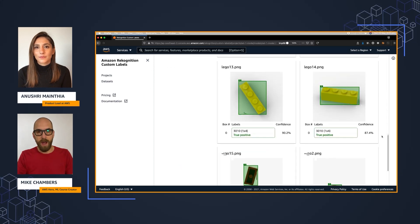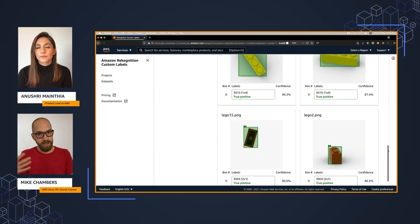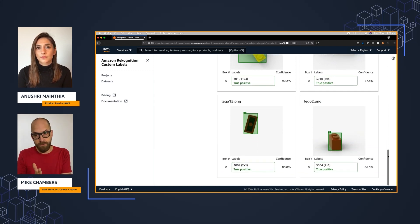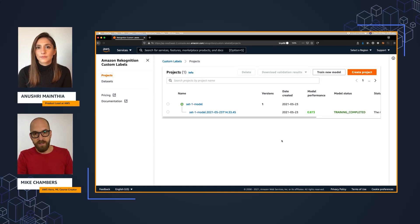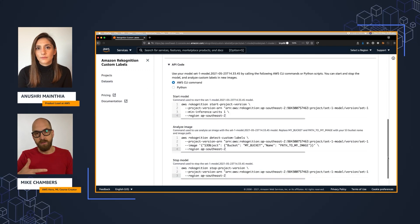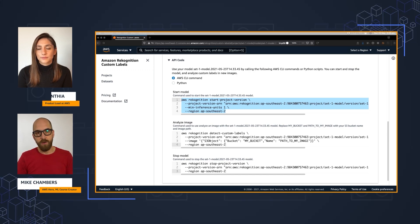Once training was done — it took a few hours — in the console you can go back and see the metrics and performance scores for the model, so you can see if you're happy with what was produced. Right out of the box it was performing very well, far better than a simple convolutional neural network model I was going to put together myself. The model is then available inside Custom Labels. To deploy it to an endpoint, I just used the command line — there's a part of the console that shows you the actual command to spin up the endpoint with the Custom Labels model running. A lot of it was centered around the console — just point and click and magic happens behind the scenes.